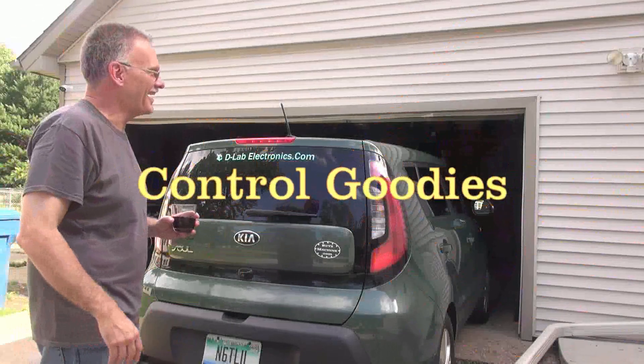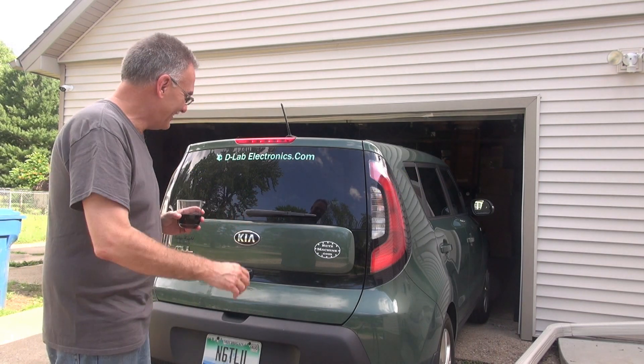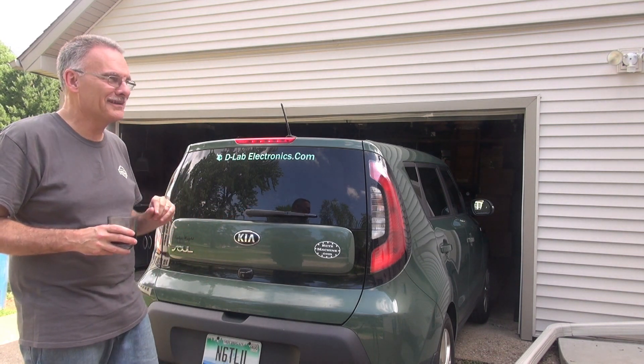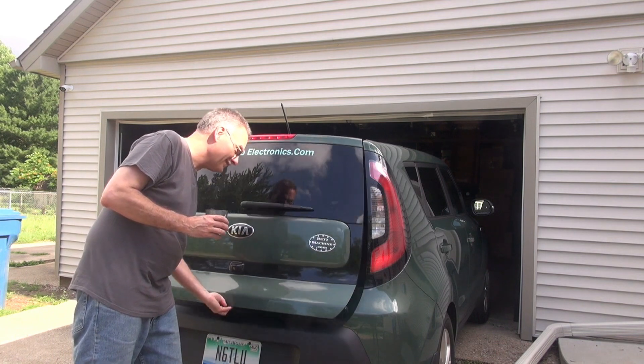Hey Marks, come here. I've got to show you something — you're going to love this. Really? Yeah! I got a really great bonus today at work. It's in the back of the car, all kinds of cool things. I've got to show you this, you're going to love it. Okay. Yeah, it's really neat.